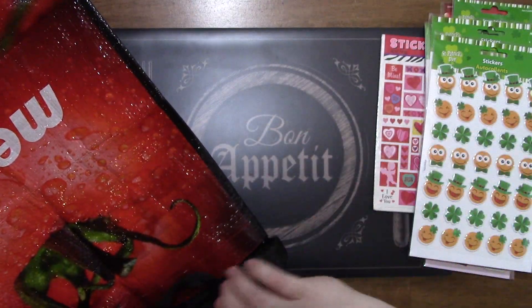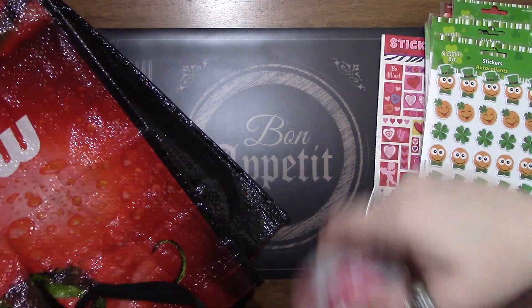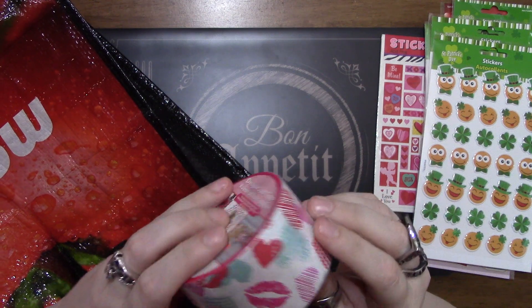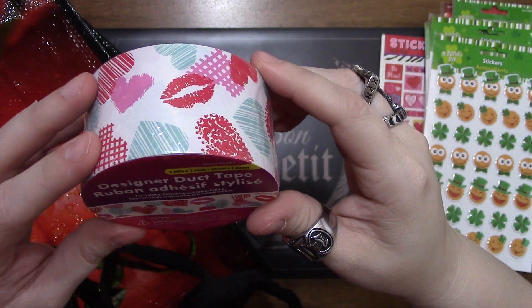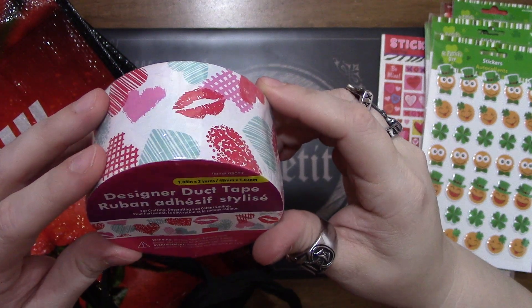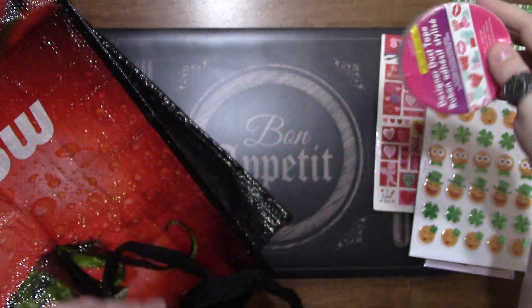I found this for a dollar fifty - it's designer duct tape with two yards on it. I thought that was really cute so I went ahead and grabbed that.